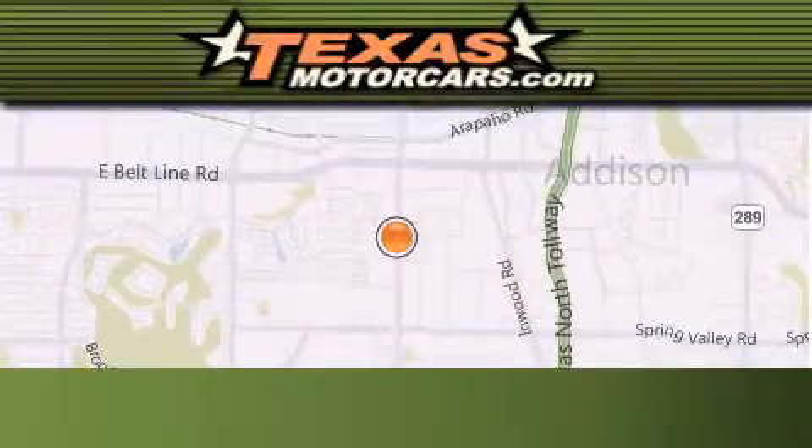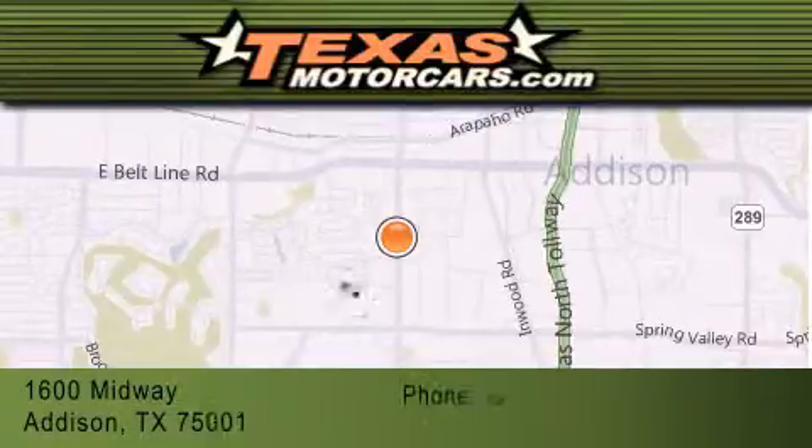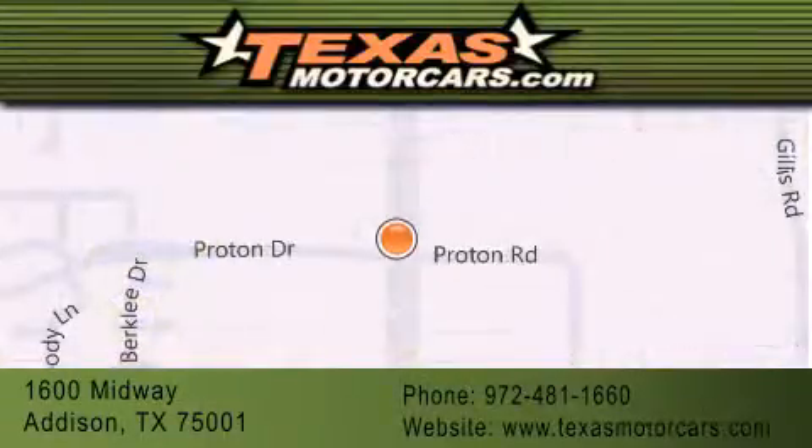Texas Motor Cars is located at 1600 Midway in Addison. Our goal is to exceed all of your expectations to ensure that you'll return for future visits.